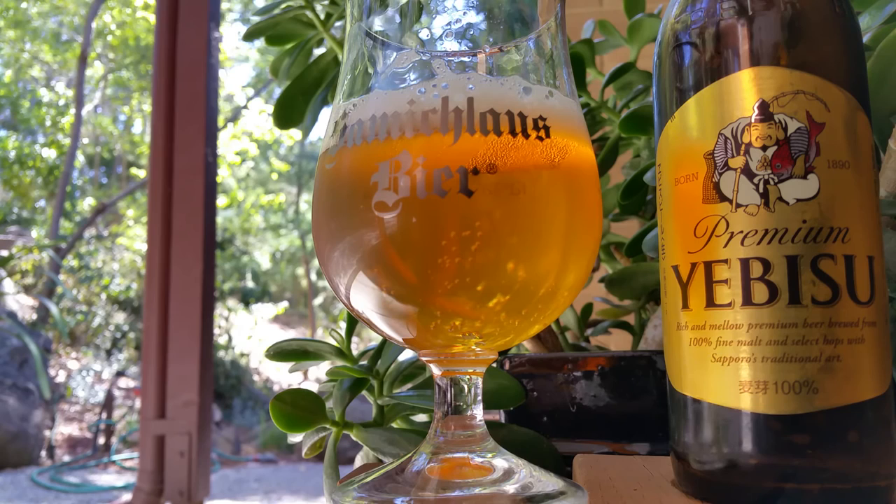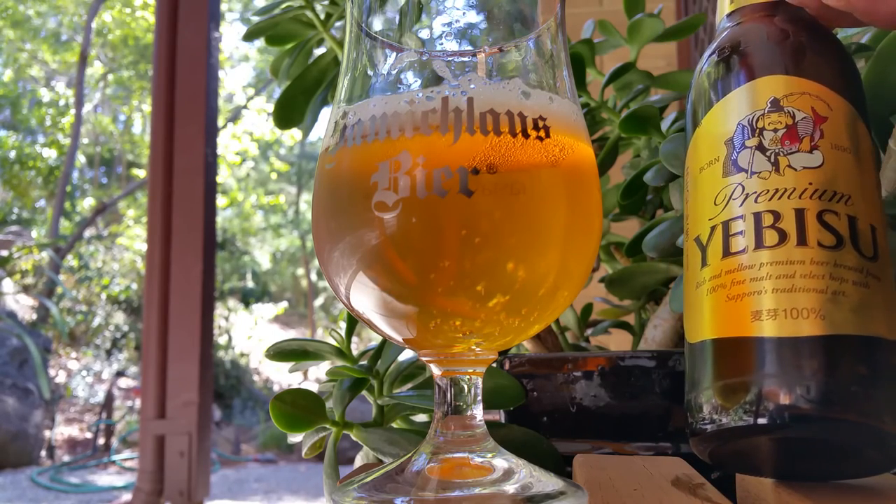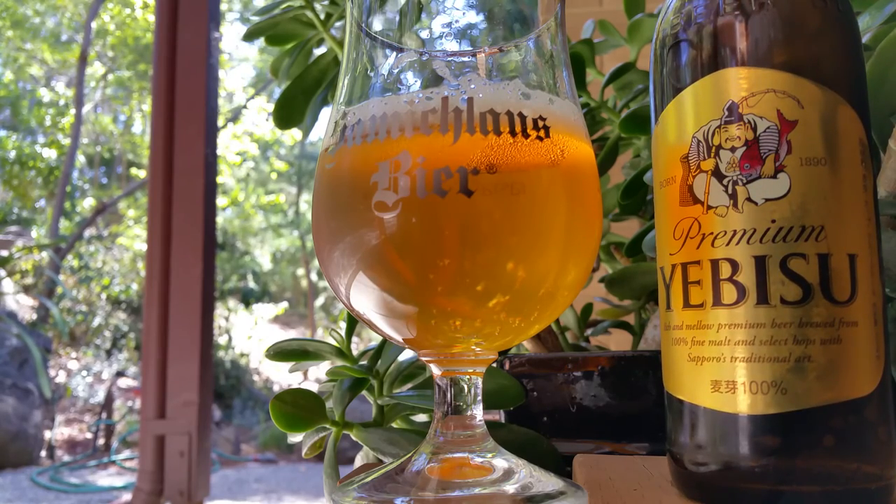Very clean taste — I think you'll like it fellas. It's a good one to have in Japan. They do another one too, Yebisu. I've had a couple of theirs over the years and that one's quite delightful.